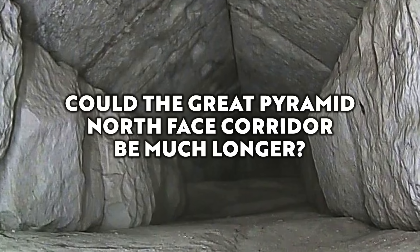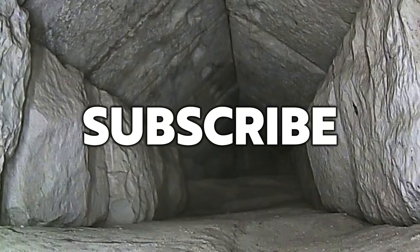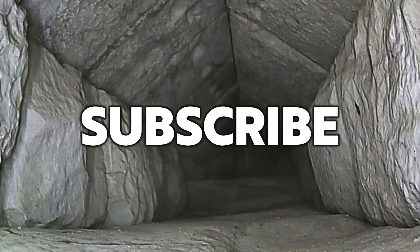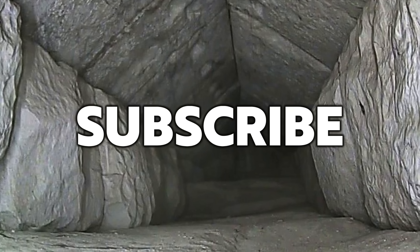Hello everybody and welcome to Ancient Architects. Please subscribe to the channel for regular content on ancient architecture as well as all the latest news from the world of archaeology.